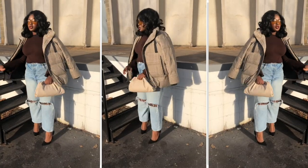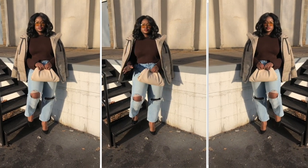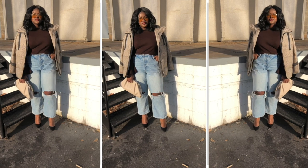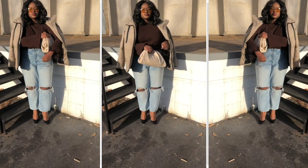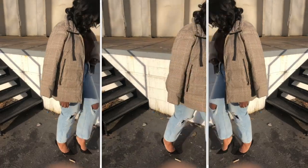I really wanted to play with black and brown for this look, so I went for this brown ribbed top that I've had for several years from ASOS. Black sky-high heels because they look great with these jeans, and then for an unexpected twist I threw on my puffer jacket. This is how you keep yourself warm and chic.